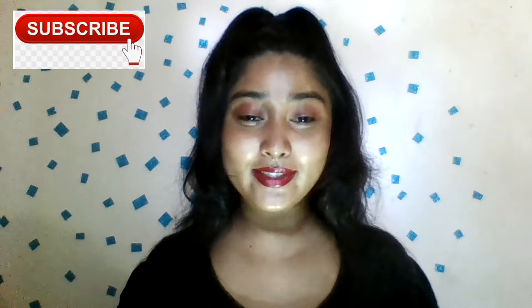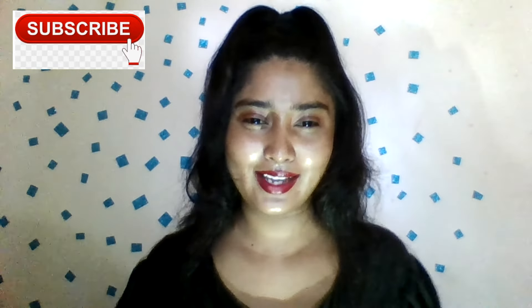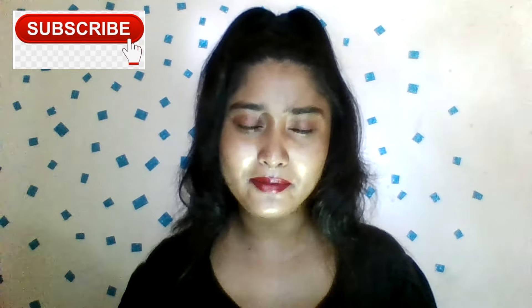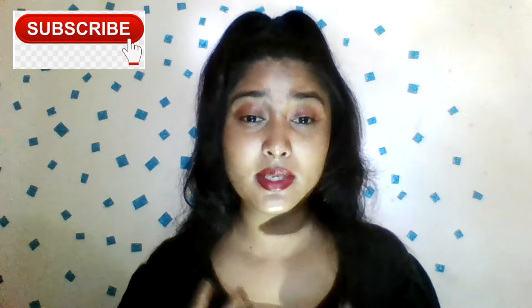Hello everyone, I'm going to show you a new video. I'm going to talk about this video. I'm going to show you a lot of skin care routine. I'm going to show you a sunscreen.